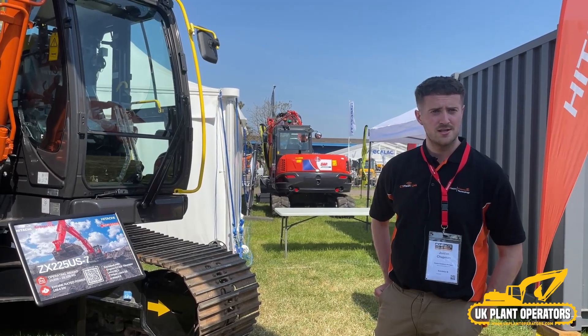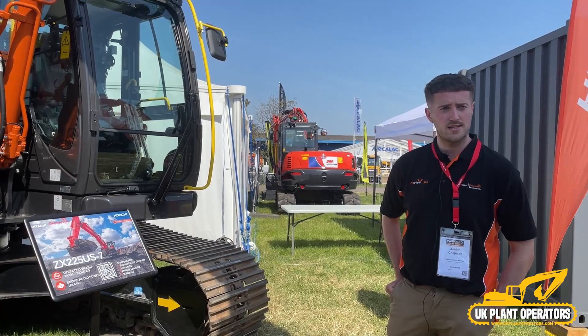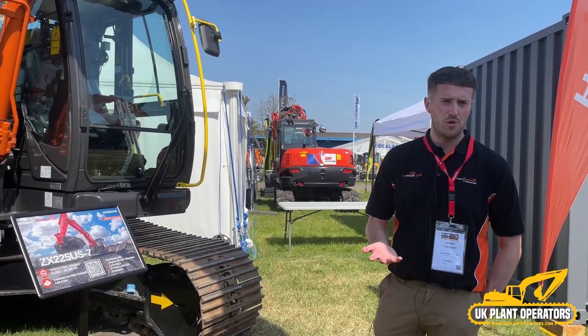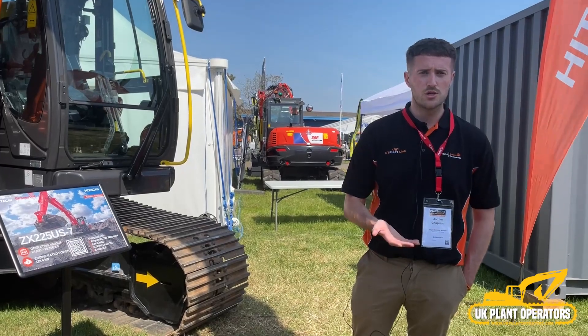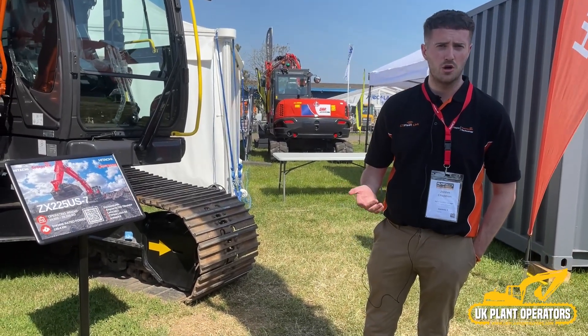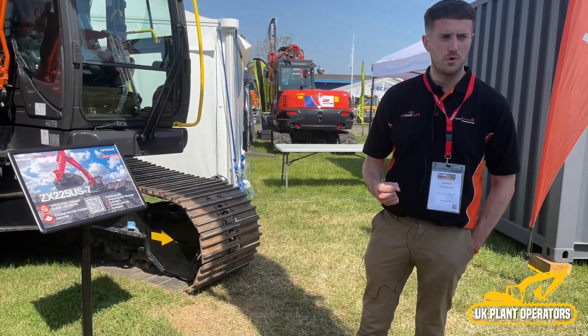You want to be comfortable with the solution and make sure you're getting the best use out of it. One of the things we're doing at Hitachi is Hitachi Dig Days. You might have an operator who's interested in machine control, or one who wants to find out more about tilt rotators. Through our Hitachi Dig Days, we can invite them along and give them a real hands-on experience of trying the equipment before you buy it.